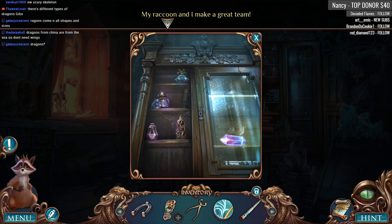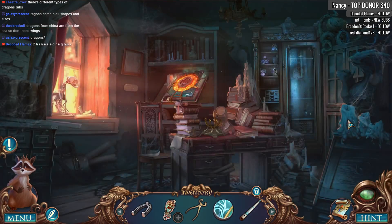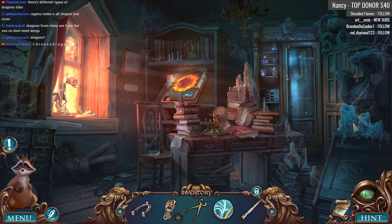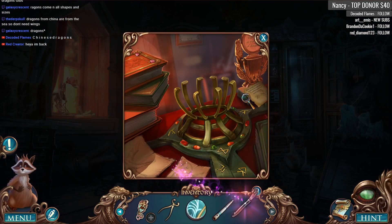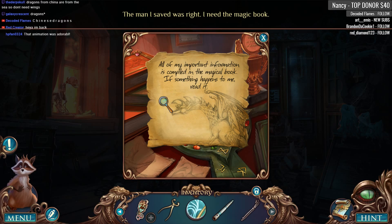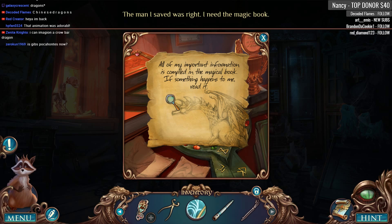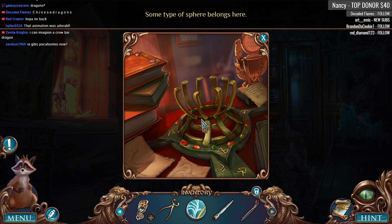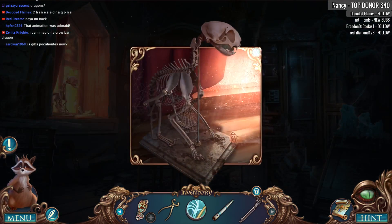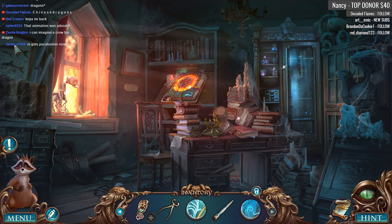Dragons from China are from the sea so they don't need wings — interesting. My raccoon and I make a great team. How can I cut the glass with a big giant diamond? I never really thought about different ethnic dragons, but the ones from China or Asia don't have wings. All of my important information is compiled in the magical book — if something happens to me, read it. Some type of sphere belongs here.